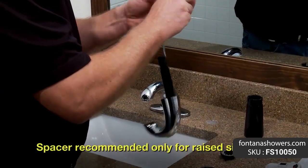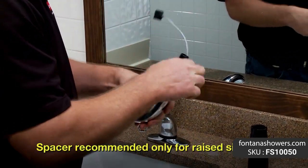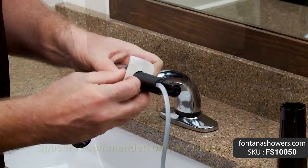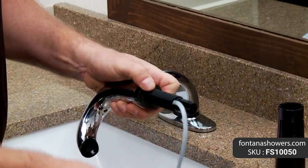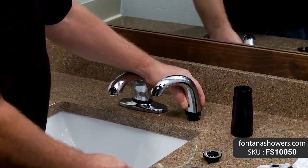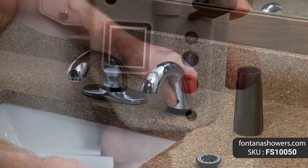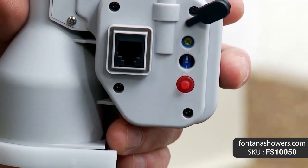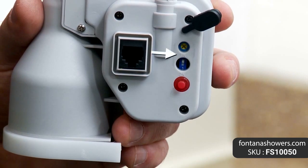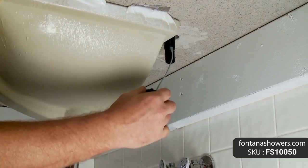Fontana FS 10048 is a heavy duty soap dispenser designed for heavy traffic applications. It features brass soap spout construction and an industrial quality soap pump system, generally used for medical and aerospace applications.